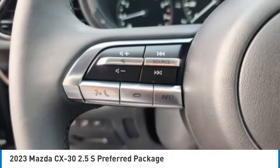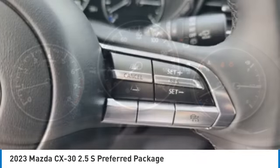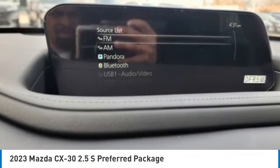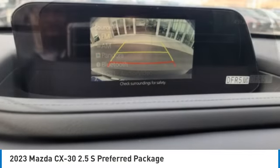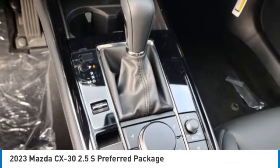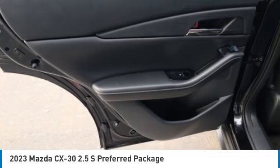Your new ride is just a phone call away. The Mazda CX-30.